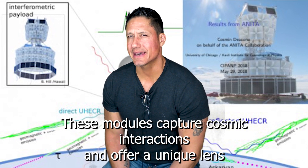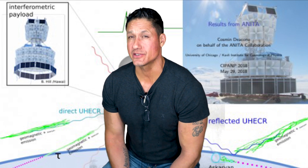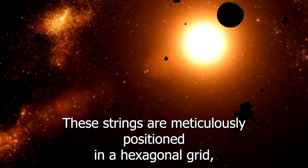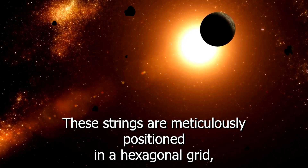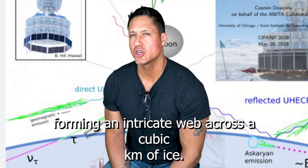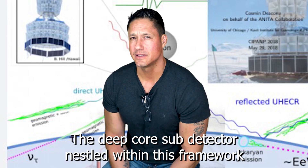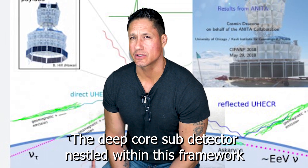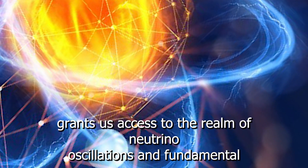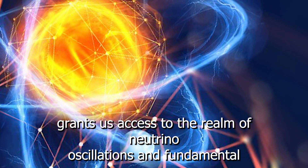These modules capture cosmic interactions and offer a unique lens through which we view the universe's most energetic phenomena. These strings are meticulously positioned in a hexagonal grid, forming an intricate web across a cubic kilometer of ice. The deep core sub-detector, nestled within this framework, grants us access to the realm of neutrino oscillations and fundamental properties.